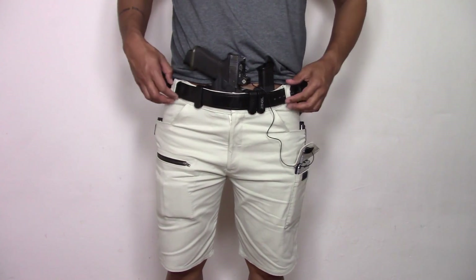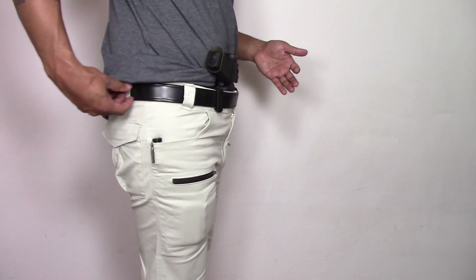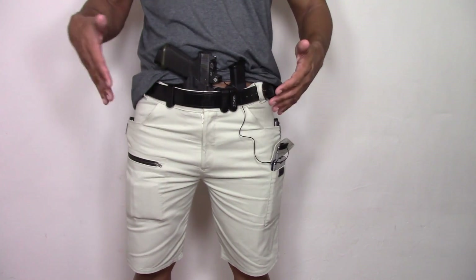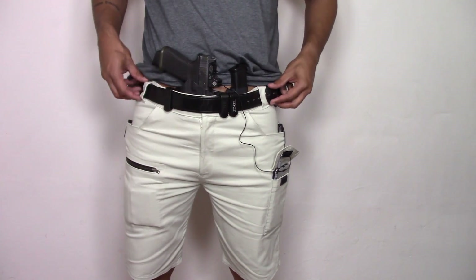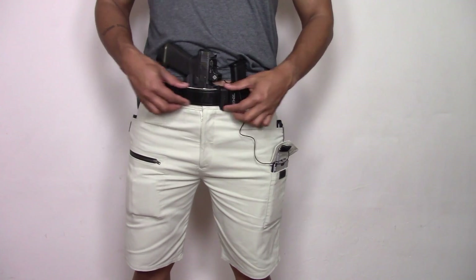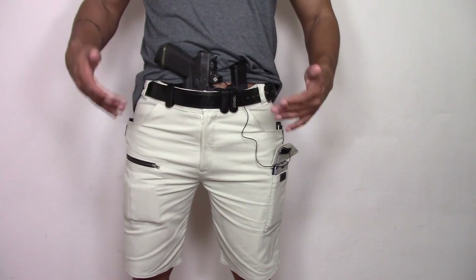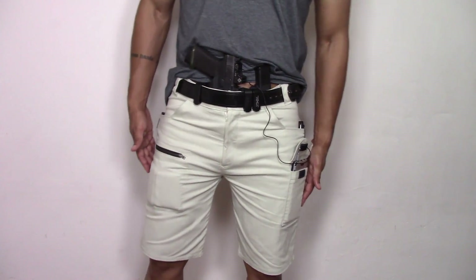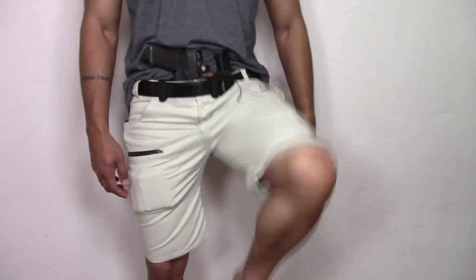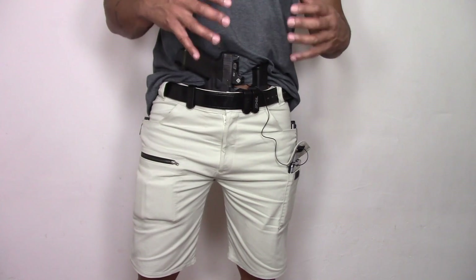The belt loops are positioned for appendix carriers but also for guys who carry at five o'clock or three o'clock. They've got gaps in these areas and in the center so you can fit your holster with your firearm. They do need to be at certain distances apart to maintain your belt, but 99.9% of the time you're going to have no problem slotting in your holster with clips - whether it be single clip, double clip, soft loop, whatever the case may be. The side seams are double-stitched as well as the seams at the crotch area, so you're not going to have any tearing when it stretches.